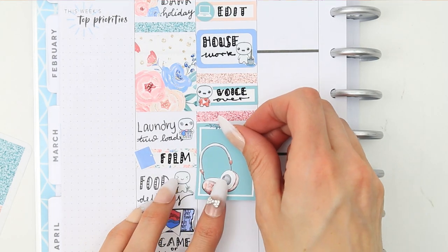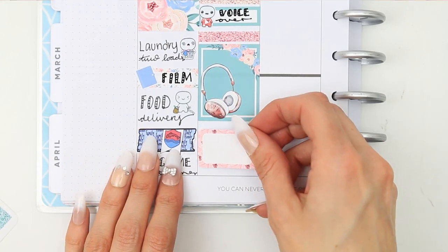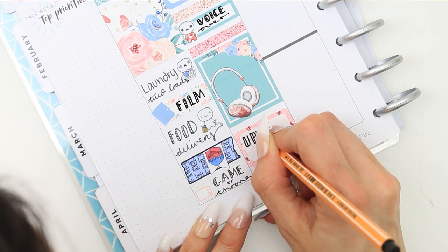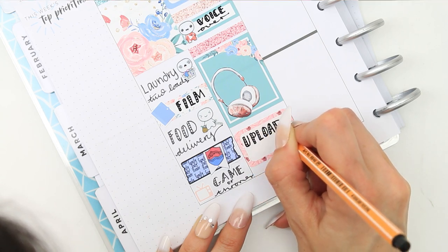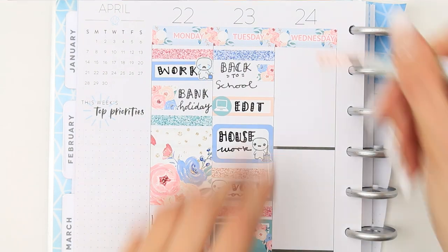After the glitter header I put down a full box which has got the headphones on — perfect because I'm wearing headphones when I do my voiceover. At the bottom I put down another half box with a little laptop icon which comes with the kit, as I want to upload this plan with me. Then for Wednesday I put another glitter header down at the top.